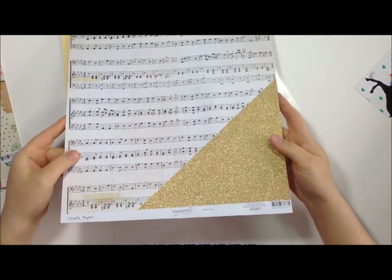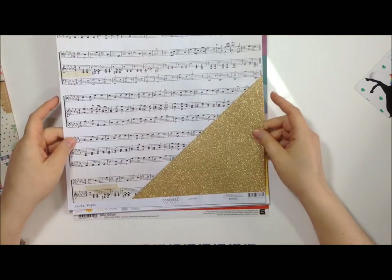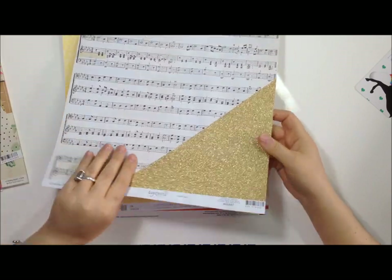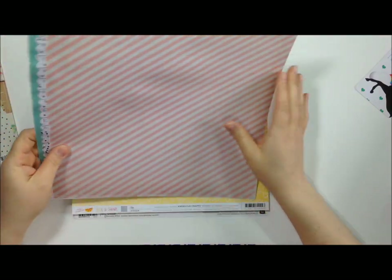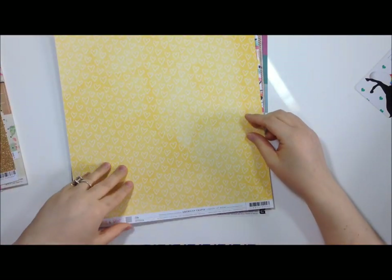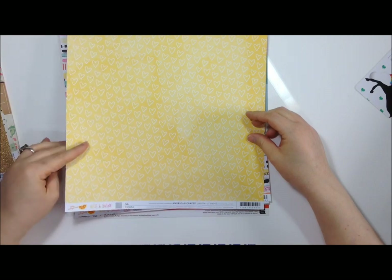It's a shame that the papers are so warped from the production process - that really sucks, but they're so pretty. This one's called Happy Day. It is wrinkly and I wish they'd figure that out.